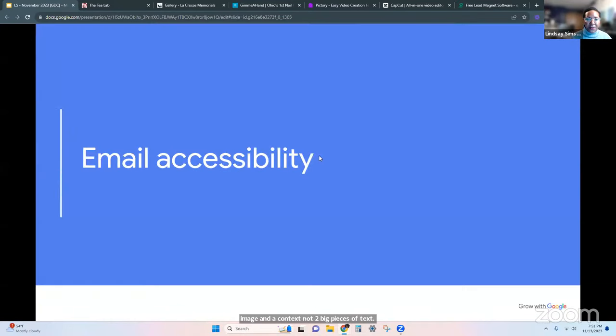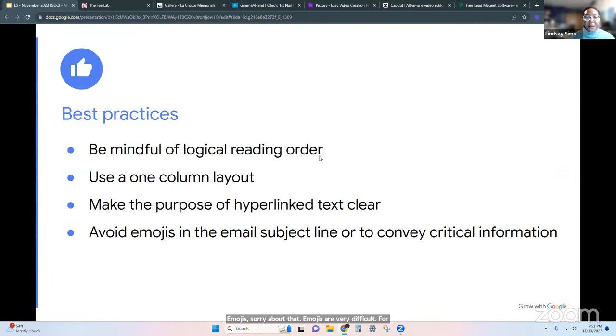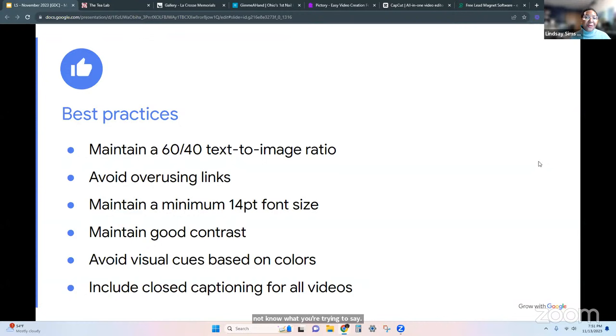Emojis are very difficult for people. If you're using an emoji, I love emojis in a subject line — but do not use them to convey information. Don't use an emoji instead of saying the word 'congratulations.' Say the word congratulations, and then have your clinking glass emoji. Because if someone is using an assistive device, it might not know what you're trying to say. Some devices will read the emoji term — like my Bluetooth in my car will say 'weeping smiley face' — but only certain devices do that. Others won't. So use as much description as possible.